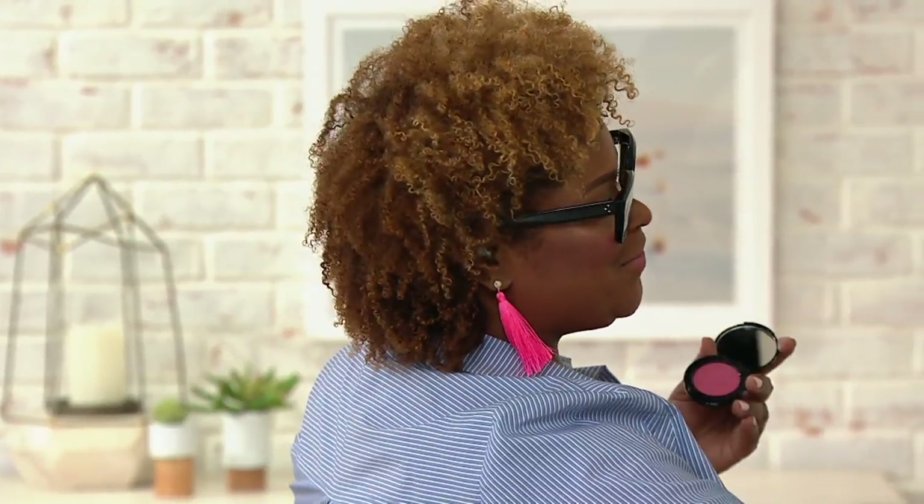This works with dry skin and oily skin. It works during the summertime because it gives a beautiful glow that looks like healthy, radiant skin. In the summertime we're wearing less makeup, so our skin has this gorgeous natural glow to it. We're working with the Pale Pink, and the fun thing is you can layer colors.